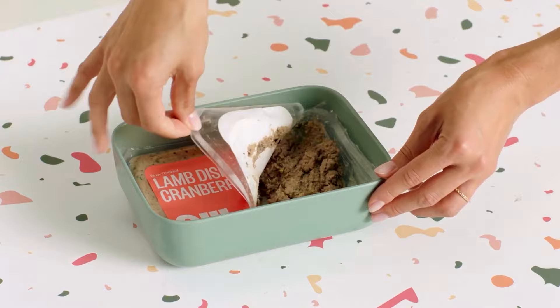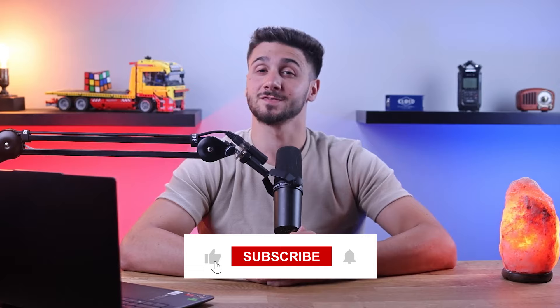If you're interested in these dog food brands mentioned today, you can find all the useful links as well as discounts in the description down below. If you have any more questions or comments, please feel free to leave them down below. Don't forget to like this video and subscribe to our channel for more updates with all of our future content. Thank you so much for watching, guys, and I'll see you in the next one.